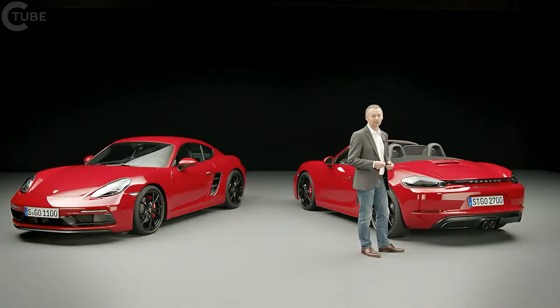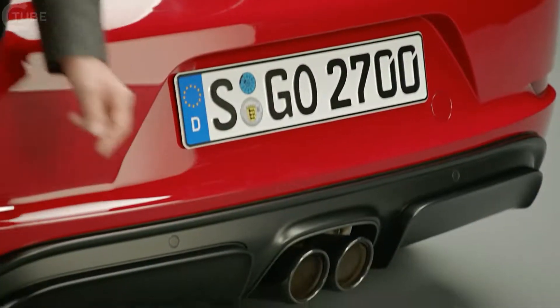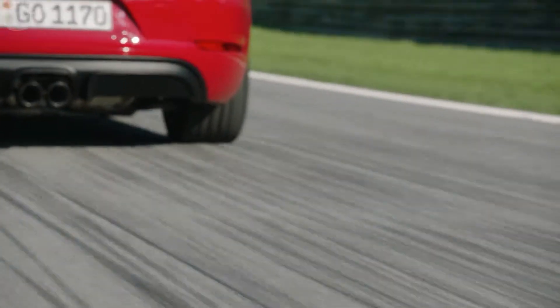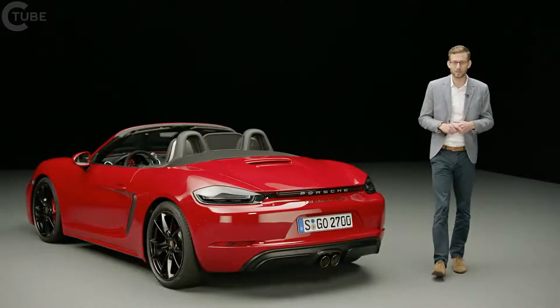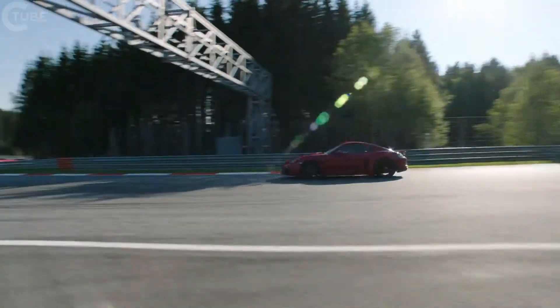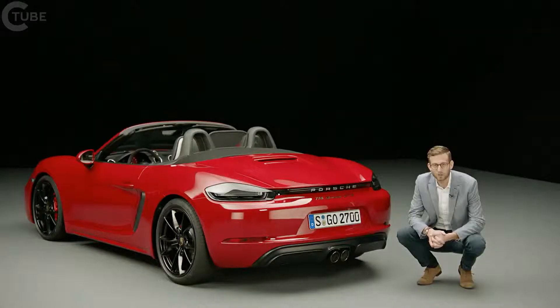Obviously, this is aerodynamically optimized for the car. Last but not least, the sport exhaust system has tailpipes in high-gloss black. The sound design played an important role for us with this new GTS — the sound is more intense, sportier, racier, and the backfire is also a lot more noticeable.